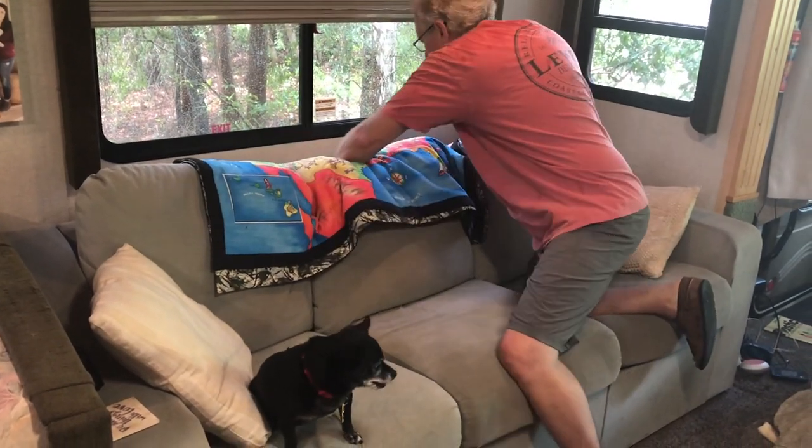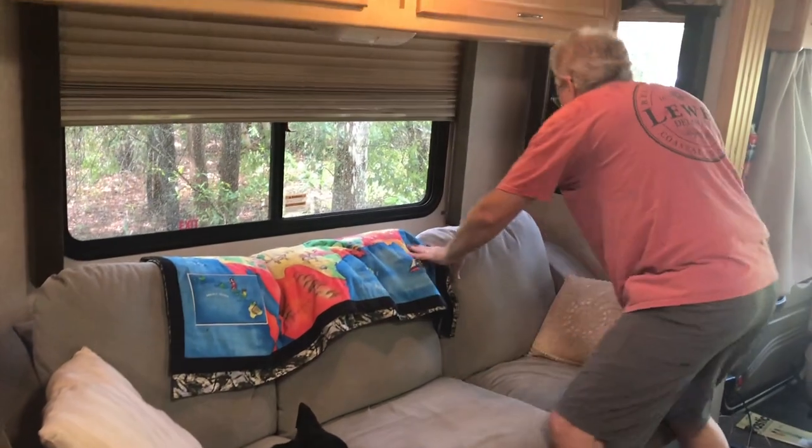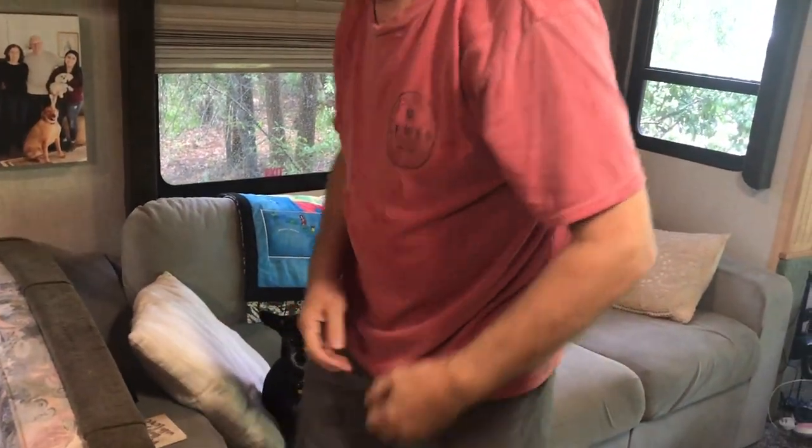By the way, Renogy also makes a smaller 100 watt solar suitcase, and if that's better for your needs then that's the one you should get. You need to stop and think about how much electricity you actually need to generate before you decide what size suitcase to buy. The advantage of the 100 watt panels is that they're a lot smaller, a lot lighter, and also less expensive.